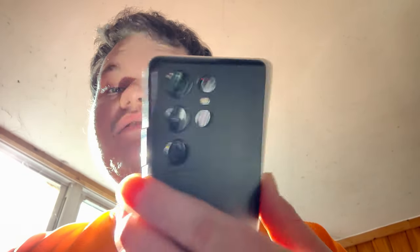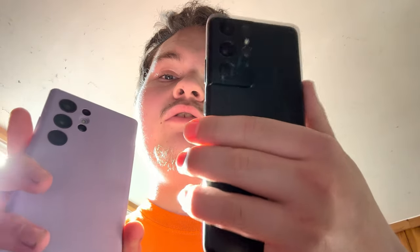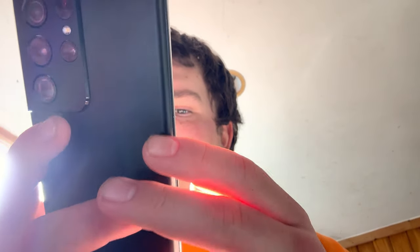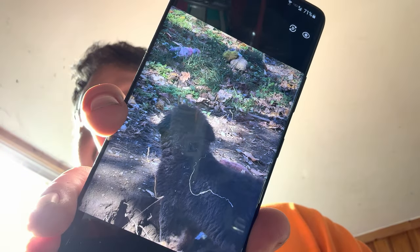The next reason to buy the S21 Ultra over the S22 Ultra or even the S23 Ultra is the camera. You may as well save yourself some money getting the S21 Ultra because they have literally the same camera hardware. The only difference is the processing, and in my opinion the S21 Ultra's processing is actually a little bit better. The photo quality is great — I have a couple of test photos here, both of my dog Quill, and you can see the camera on this phone is excellent.